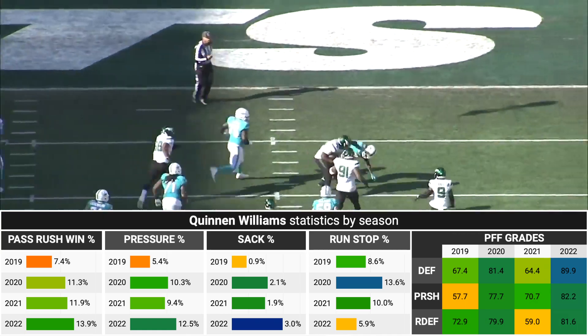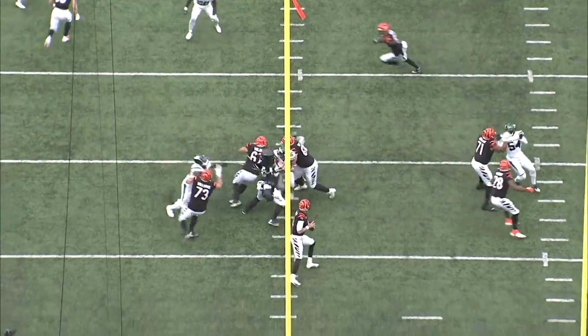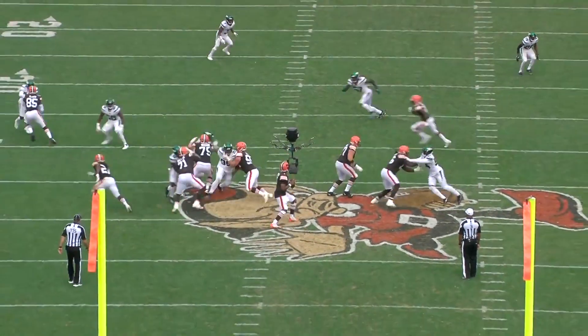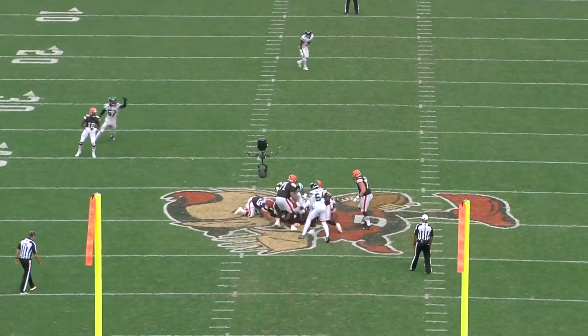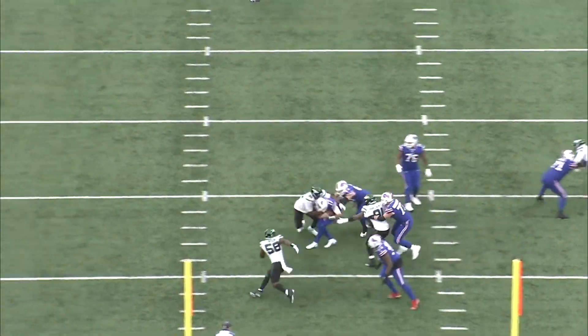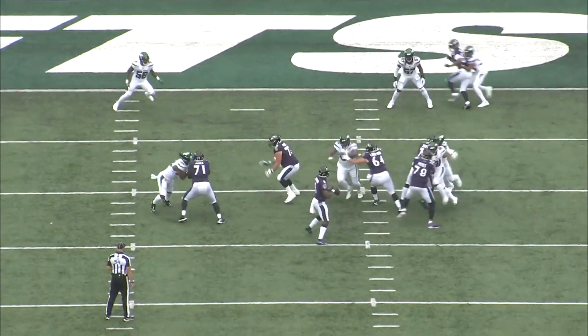For the number three overall pick, he had never eclipsed 10 sacks or 40 pressures in a season. But along with seemingly every defensive lineman from the 2019 draft class, Quinnen Williams is playing at a much higher level in his contract season. What makes him such an effective pass rusher is a combination of explosiveness off the line of scrimmage, quick and accurate hands, and always winning the leverage battle.